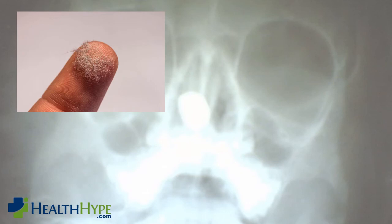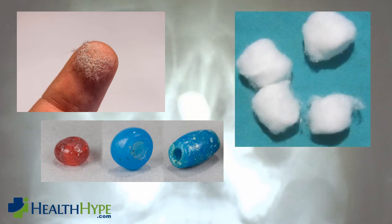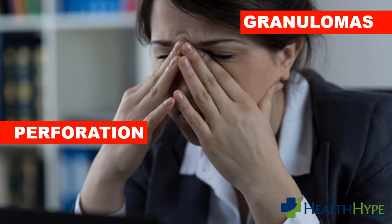Some of the objects that may serve as a seed for a nasal stone to form include dust, beads, and cotton balls. Any small foreign body that lodges in the nasal cavity for a long enough period of time may lead to a rhinolith. These rhinoliths can cause serious problems: they may lead to perforations in the nasal septum, which is the cartilage that divides the nasal cavity, and can also cause granulomas, which are masses of immune cells. Rhinoliths require medical attention, preferably by an ear, nose, and throat specialist.